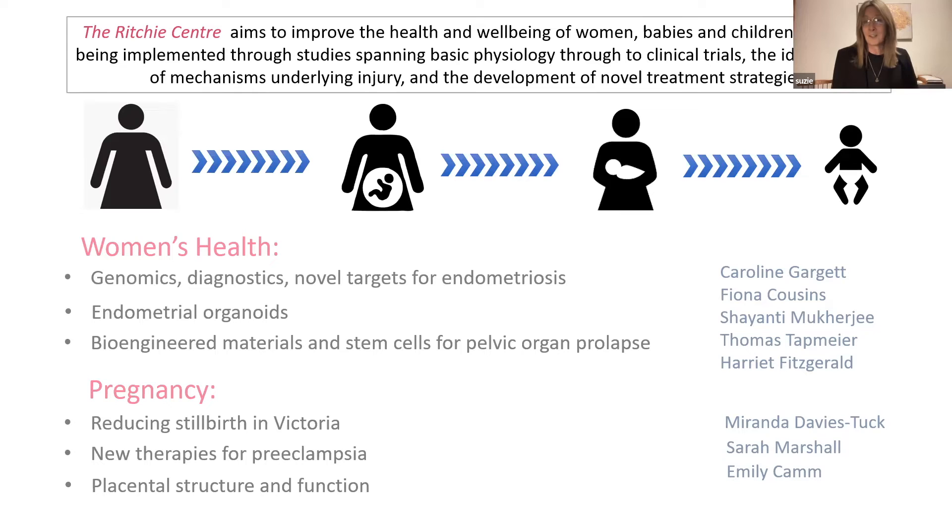We've got studies in women's health, in genomics, diagnostics and novel targets for endometriosis. We study endometrial organoids, bioengineered materials and stem cells for pelvic organ prolapse. We study many aspects of pregnancy — both normal pregnancy and what happens when things go wrong. We have an in-depth research program looking at trying to reduce stillbirth rates in Victoria, led by Dr. Miranda Davies-Tuck, where we've had really impressive success.